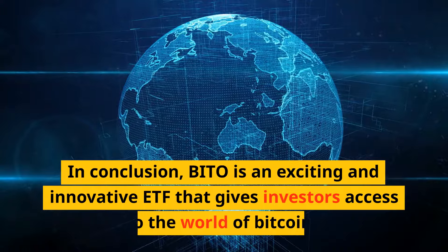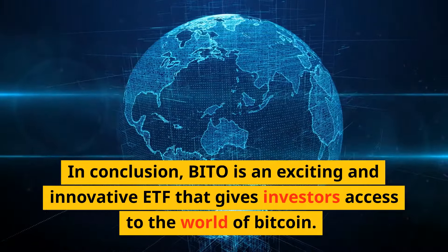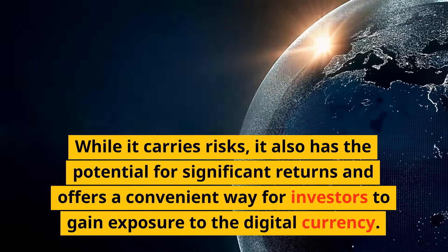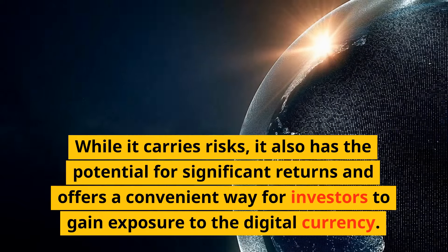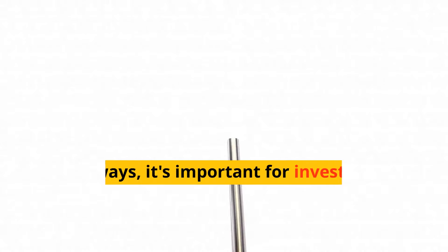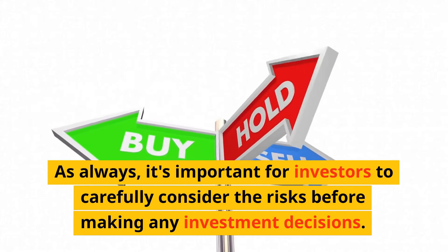In conclusion, BITO is an exciting and innovative ETF that gives investors access to the world of Bitcoin. While it carries risks, it also has the potential for significant returns and offers a convenient way for investors to gain exposure to the digital currency. As always, it's important for investors to carefully consider the risks before making any investment decisions.